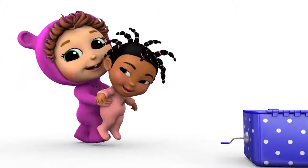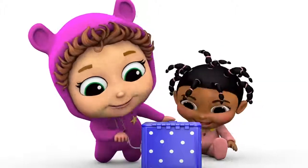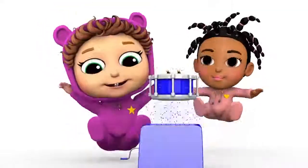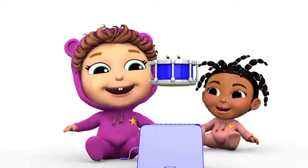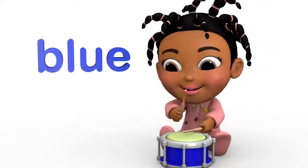What's inside the jack-in-the-box? What will it be? Turn the crank and turn it again. Bop! Wow! Goes the drum. A blue toy drum. Bada-boom, bada-boom.